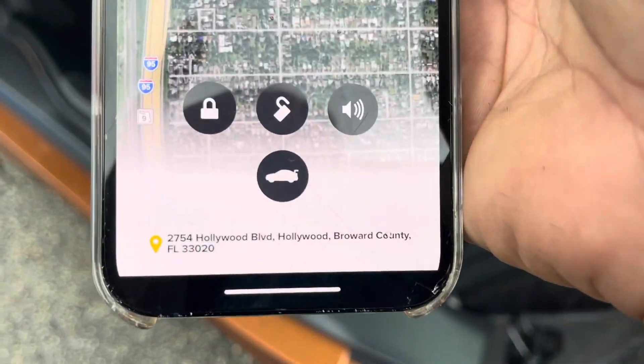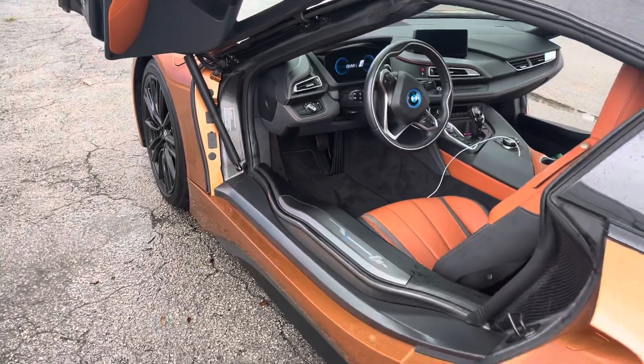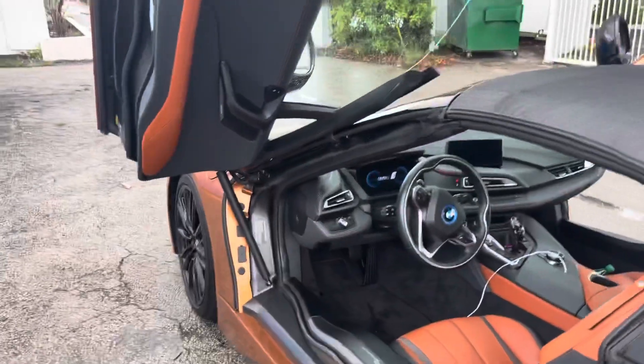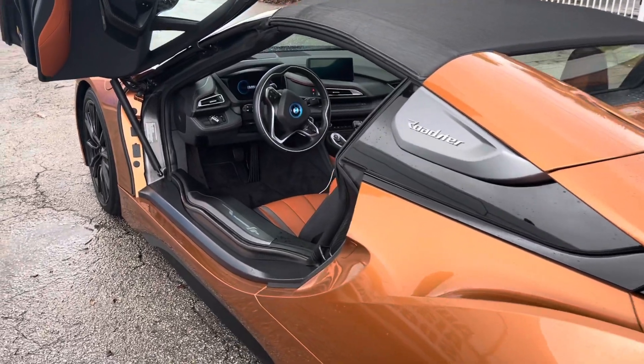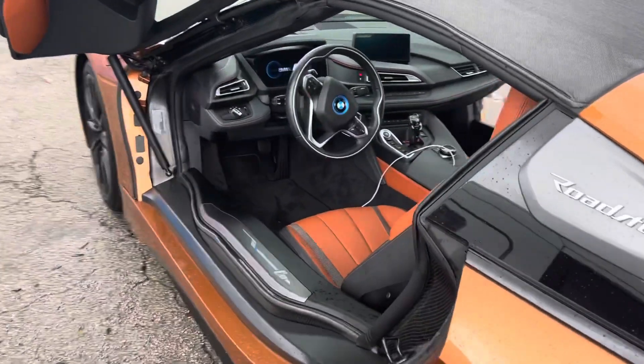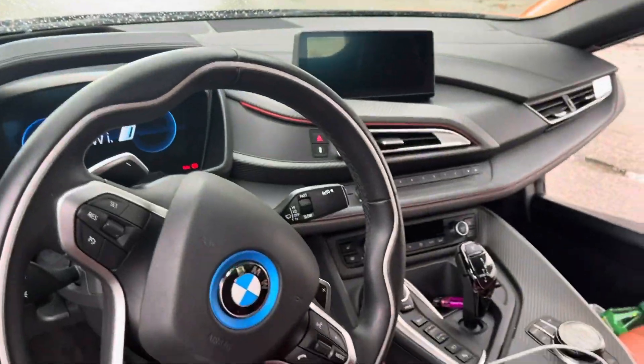It tells you the address at the bottom. This particular vehicle — we did this at another location, so we don't have to worry too much about privacy. And this is the way the car looks inside — it's really nice. We've done a few of these already.